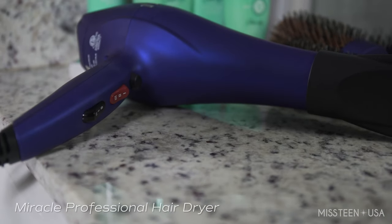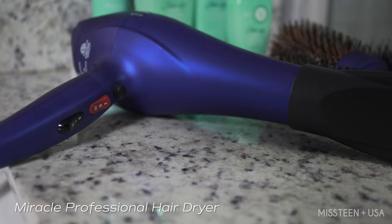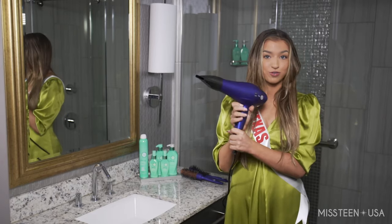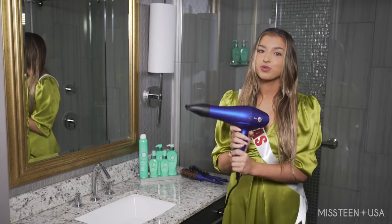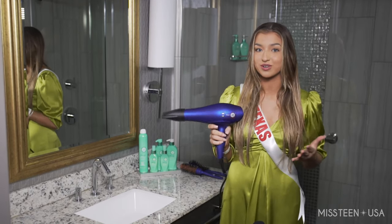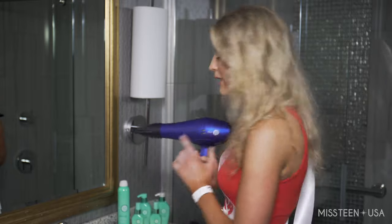Now I'm going to start off with the It's a 10 blow dryer. This blow dryer is amazing because it has three different heat settings and it also has three different powerful levels, which is perfect because we all have different hair and we want to make sure that this works for every single type. And now I'm going to pick up the round brush and we're going to get to blow-drying.